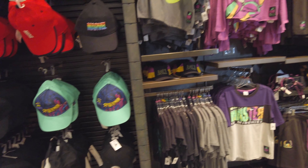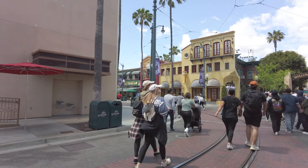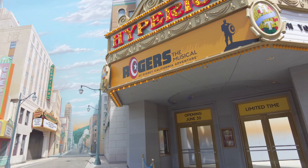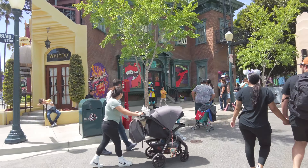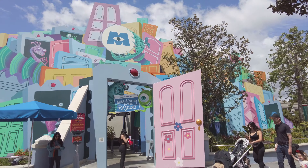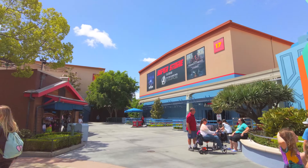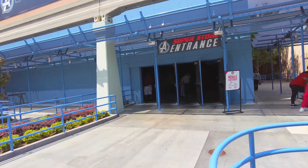Then I headed on out. I walked by the Hyperion and they had signage up for Rogers the Musical. I'm really excited to see that. I hope I get a chance to go back to Disneyland to see it — it wasn't going to be premiering or playing during my trip, but I was very excited about it. Then I headed on into Hollywood Studios. There was one more Marvel-themed store that I wanted to check out and see what different merchandise they had.